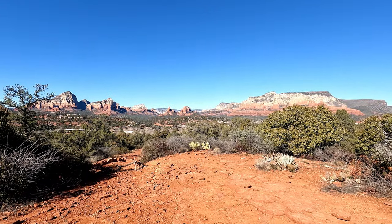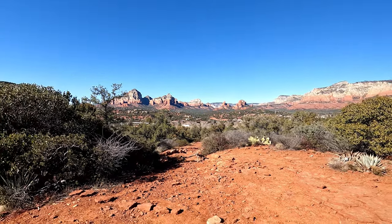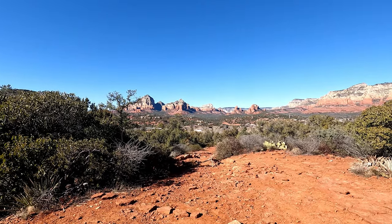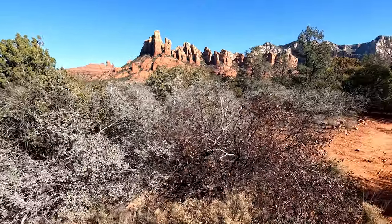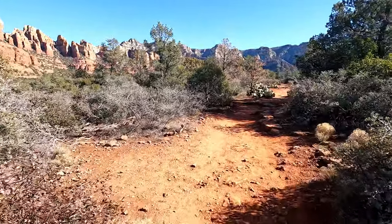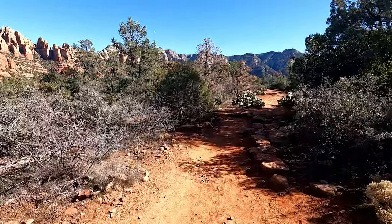You can see we've gone a few hundred yards probably, and already have spectacular views. That's one thing about Sedona — there's hardly any bad trails.